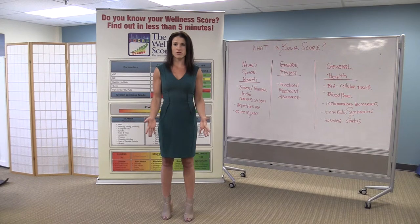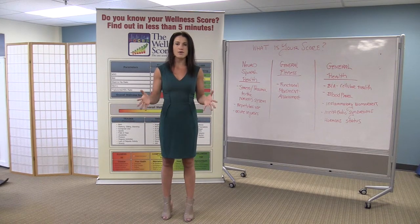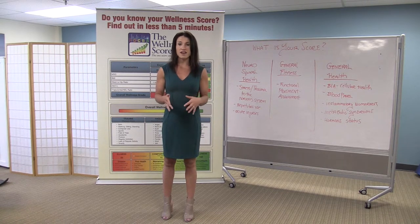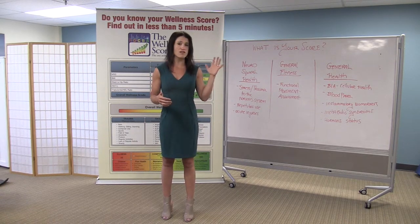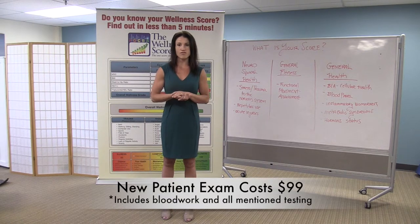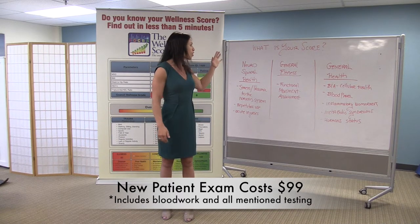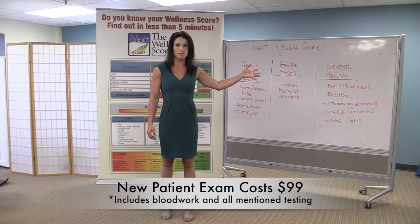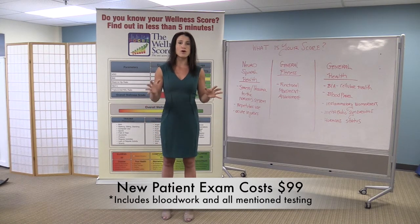If you're watching this video, chances are you're probably thinking: how do I get started, or how much is this going to cost? The reality is there is about $350 worth of testing in this panel, but because we want your wellness score accessible for anyone, we make it an accessible price for everyone. That price, instead of $350, is a $99 new patient exam that includes all three categories: the neurospinal health, the general fitness, and your general health testing.